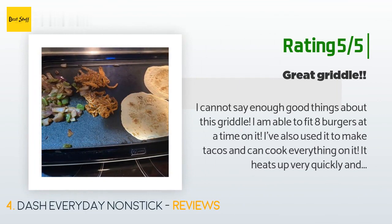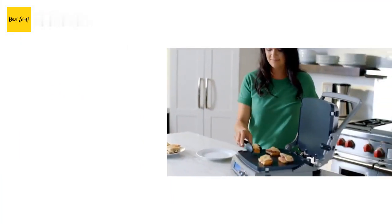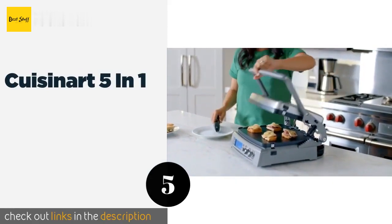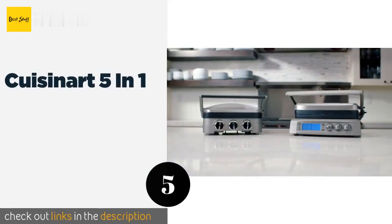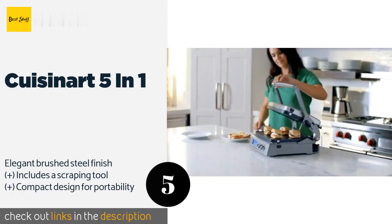Another happy customer said: I cannot say enough good things about this griddle. I am able to fit eight burgers at a time on it. I've also used it to make tacos and can cook everything on it. It heats up very quickly and cooks very evenly. Highly recommend.